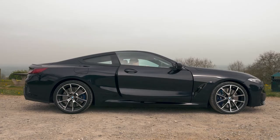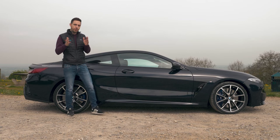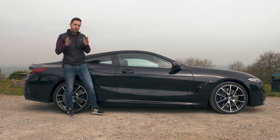What it isn't, however, is a thrilling sports coupe. Instead, it's a very good grand tourer. If a thrilling sports coupe is what you're looking for, you'll prefer the M850i xDrive, or better still, wait for the forthcoming M8, which is likely to have more than 600 horsepower.